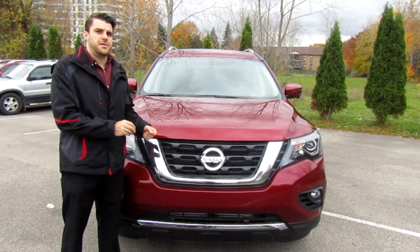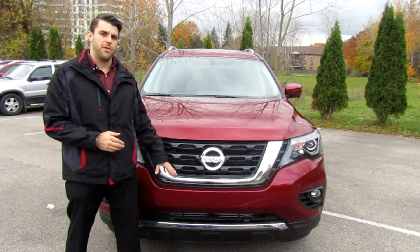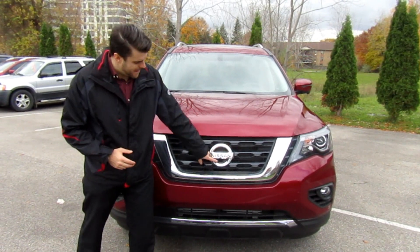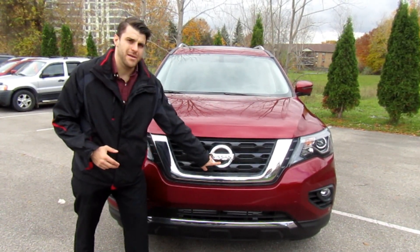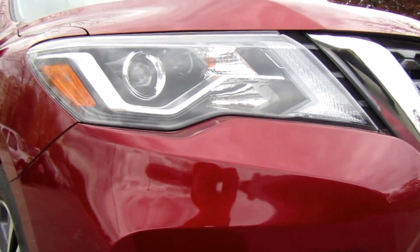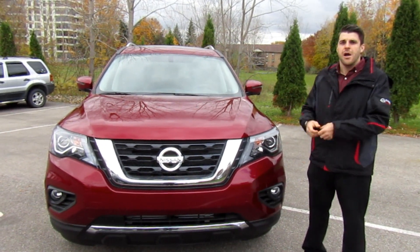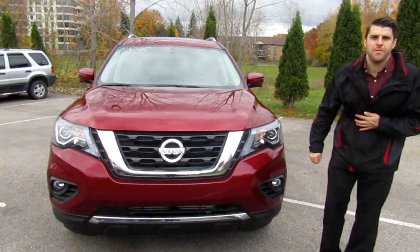On the front of the Nissan Pathfinder, the Nissan Signature V-Motion grille is right below the Nissan emblem, and we do have the black active grille shutters. It's a very large emblem and the forward-facing camera is right in the Nissan symbol. When you go up to this Platinum package you get the LED intelligent auto on/off headlights, Nissan's low-beam projector headlights, and fog lights as well.